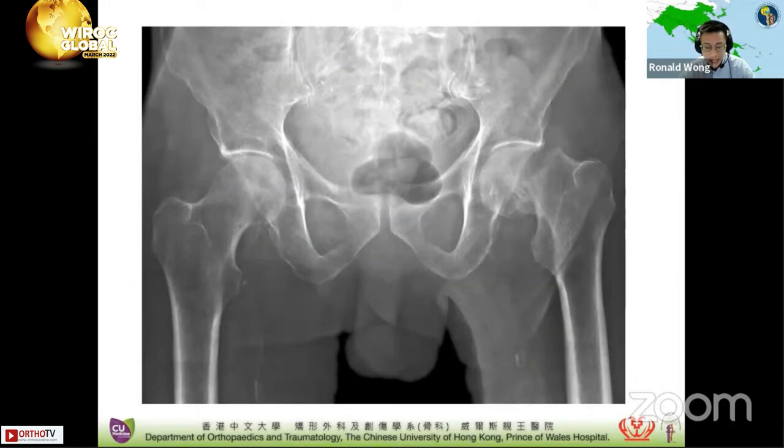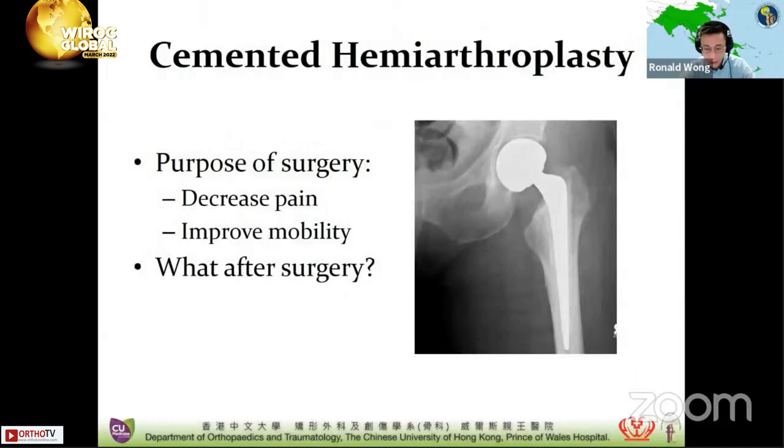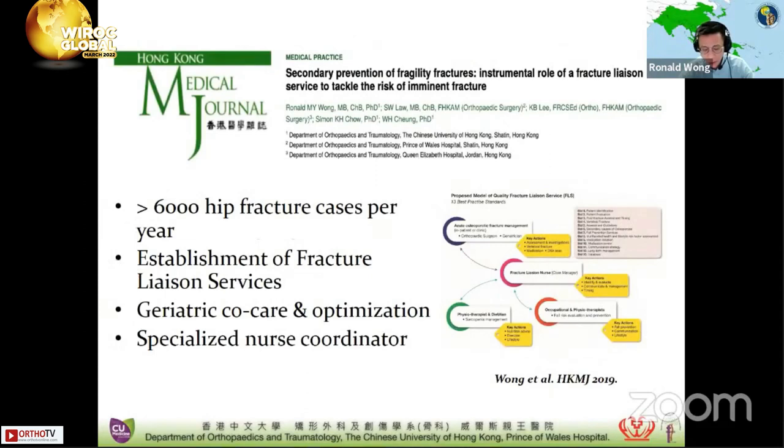This is the AP X-ray of the patient's pelvis, including proximal femurs. As you can see, there's a displaced left-side neck of femur fracture with a broken Shenton's line. A lot of us see hip fracture cases on a daily basis, but bone health treatment afterwards was often suboptimal in the past. We performed a cemented hemiarthroplasty for our patient — the purpose of the surgery, as we all know, is for pain relief and to improve mobility. So now, what after surgery?